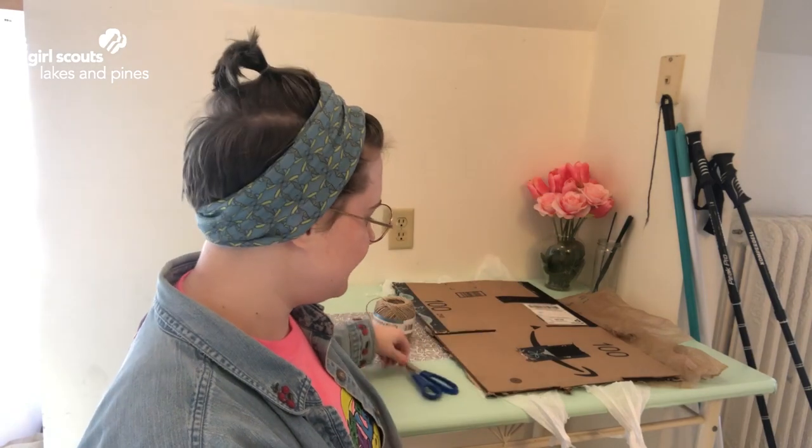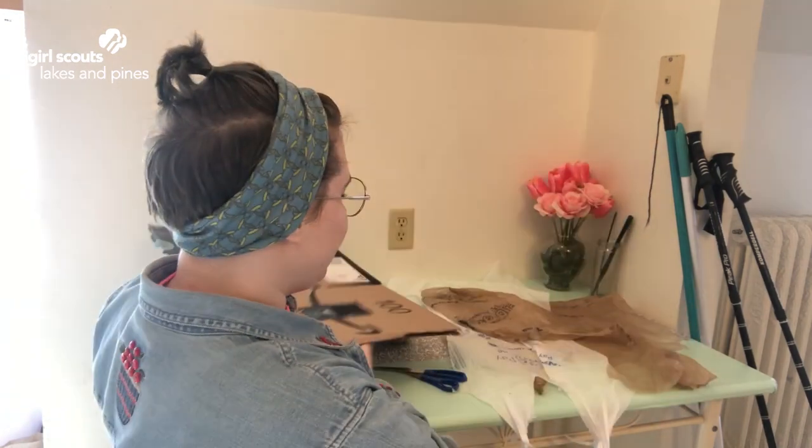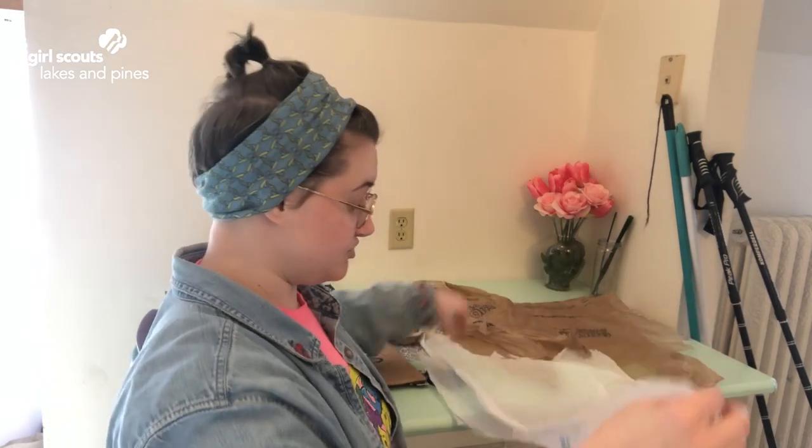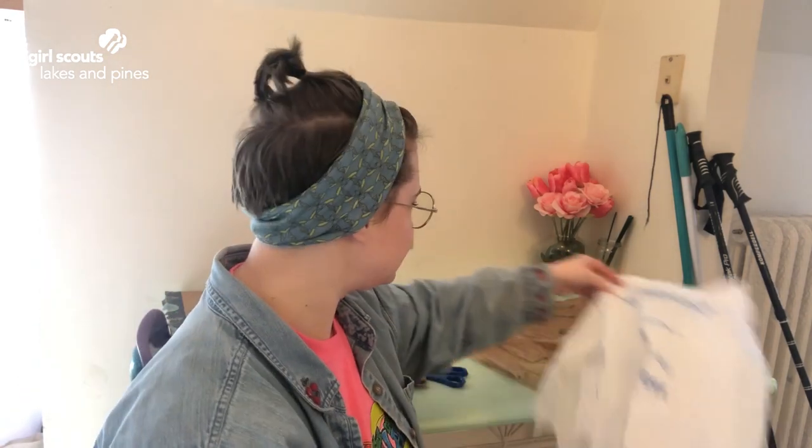I'm back with my supplies. This is what I was able to round up: I have string, scissors, one deconstructed cardboard box, two and a half plastic grocery bags cut into sheets — because I use grocery bags for trash bags in my house. And to find anything resembling a bamboo or wooden stick, I found a broom, a mop, and two cross-country ski poles. So that is what I am working with today.